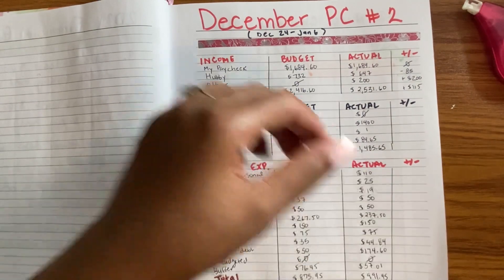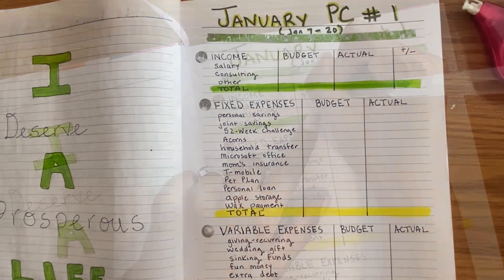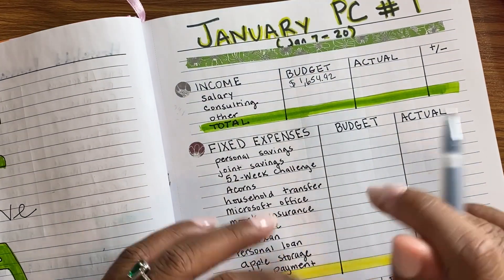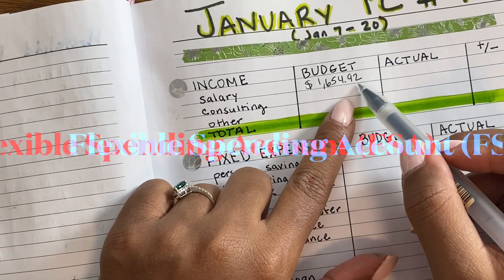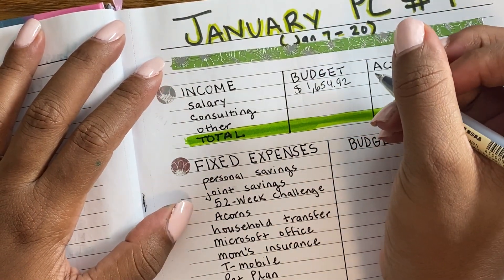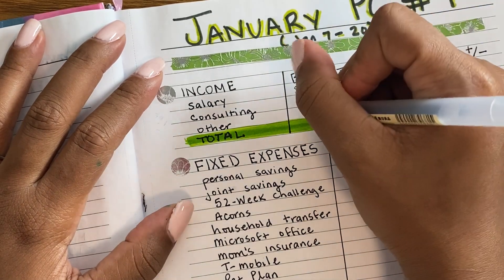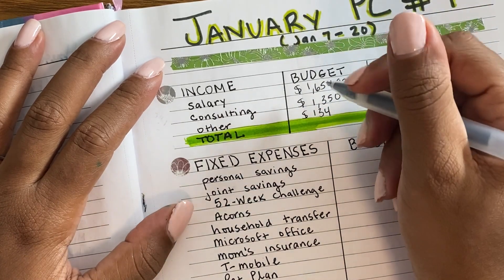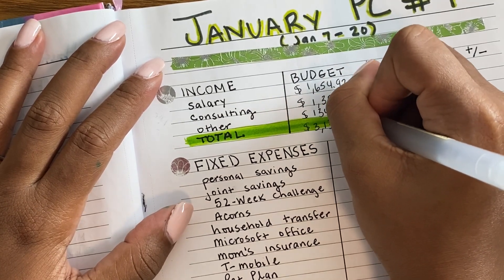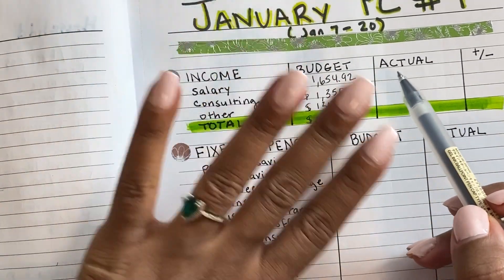Now let's flip to my January paycheck to get this video rolling. My paycheck is $1,654.92 — it's a bit less because in the new year I'm taking out an additional $50 per paycheck for my FSA. Consulting income is $1,350, which I've already invoiced. For 'other,' I'm taking $134 from sinking funds. Adding all of this up, total income is $3,138.92. I may get a little more in consulting — I'm still owed about $220 in back pay — but I won't budget that; if it comes, it comes.